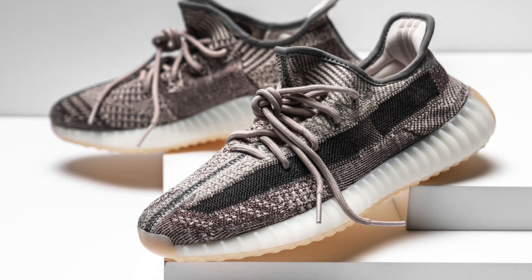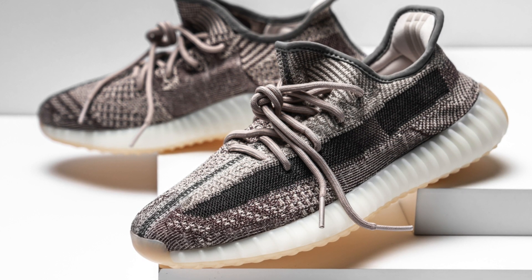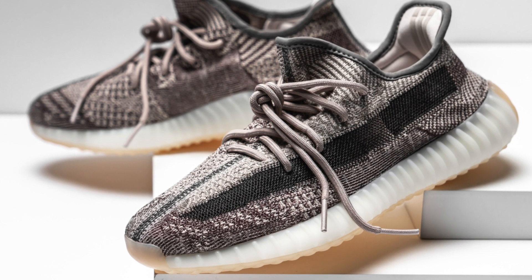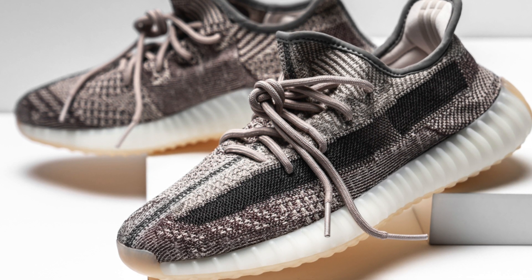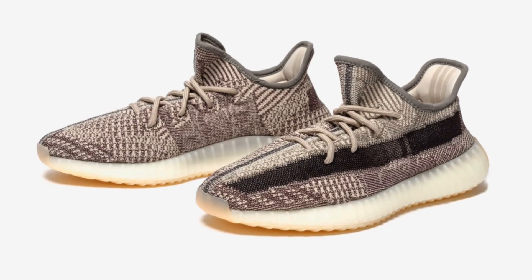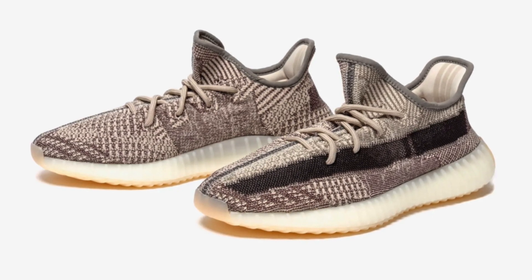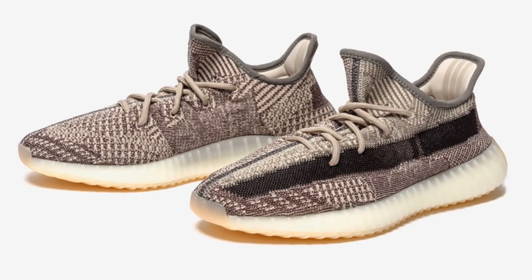Moving on to Shopify — this drop we actually saw a decent amount of manual success, which was really nice. A lot of this came from Kith, which recently added a cart property that only several Shopify sites already have. If bots were unprepared for this, it's not a difficult fix, so we likely won't see this same high volume of manual success on Kith again. Other manually-possible sites included DTLR, Jimmy Jazz, and Concepts — simply because they usually have good stock and tend to see some manual success. Those are my four favorite manual Shopify sites overall.